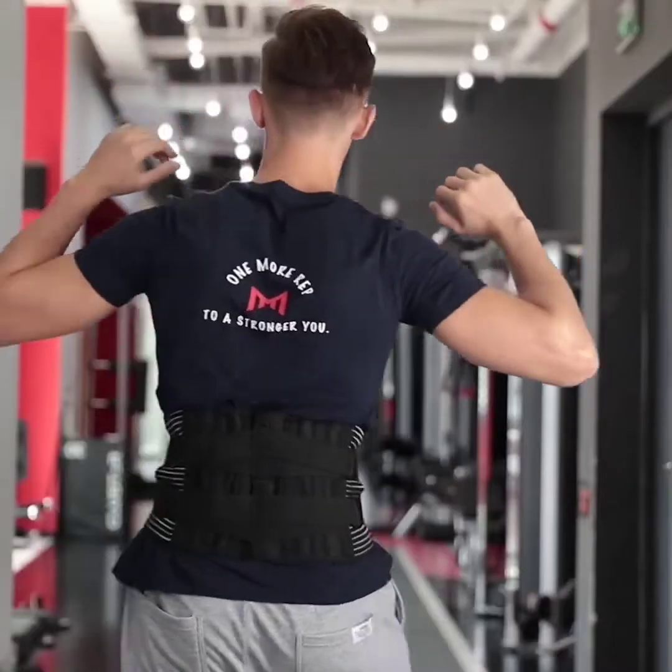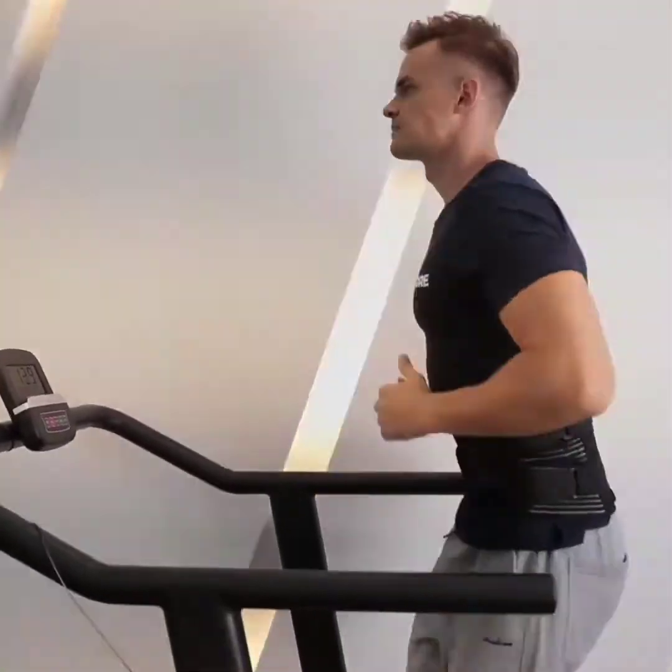It relieves waist muscle ache, disc herniation, sciatica, scoliosis, and more when wearing the back belt.